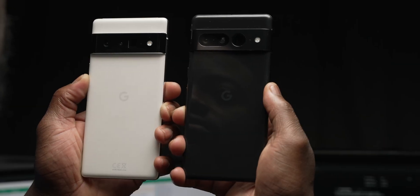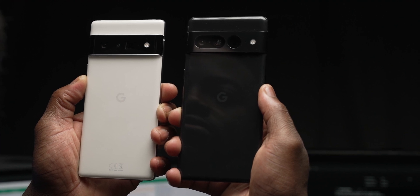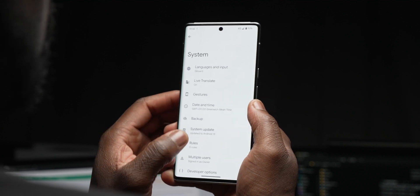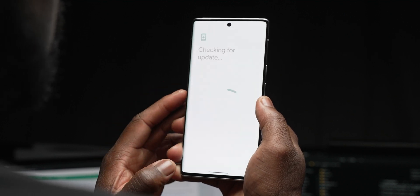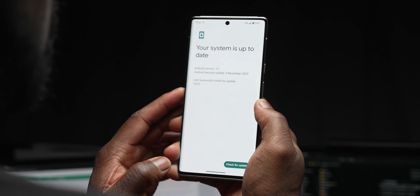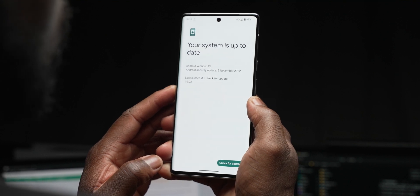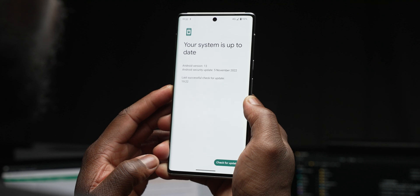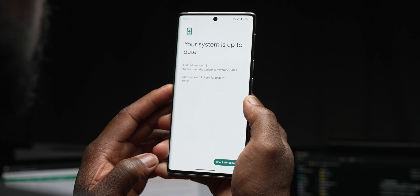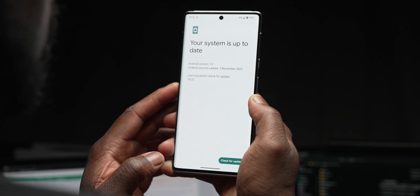As much as the Google Pixel 7 gets all the attention for the latest November patch, the Pixel 6 Pro is right on its heels and also part of the eligible devices for the latest update. The Pixel 6 Pro mainly benefits from the fixes to battery consumption and improvements in charging, which could also potentially mean faster charging times. I'll take whatever improvements come with longer and more consistent battery life, especially considering the Pixel 6 Pro is now a year old.